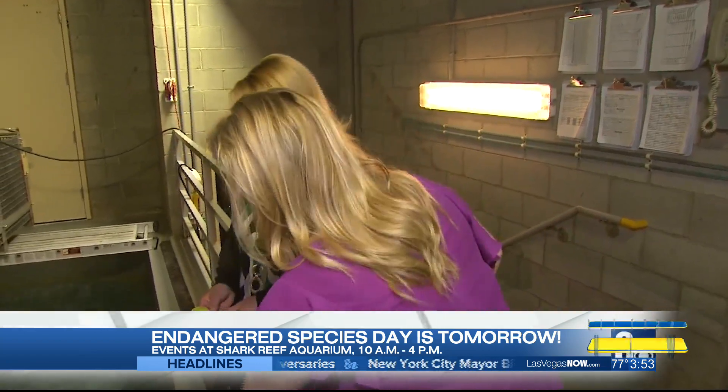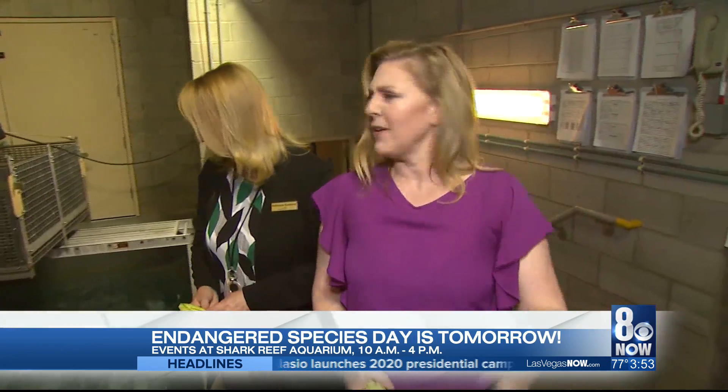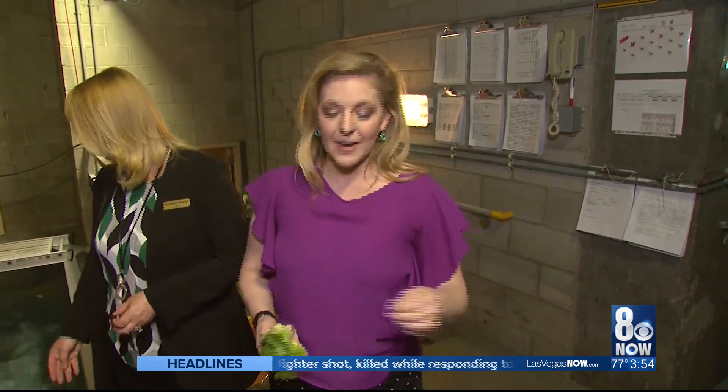I'm just glad that these guys are liking this romaine. Don't forget, guys — I was going to say celebrating Endangered Species Day, but I don't think that's the right word. But it is a great time to learn about endangered species and see these beautiful animals up close. It's happening tomorrow from 10 a.m. until 4 p.m. right here at Shark Reef. And Nevada residents, don't forget, you get a discount. And if you do the animal encounter, free romaine — good thing!